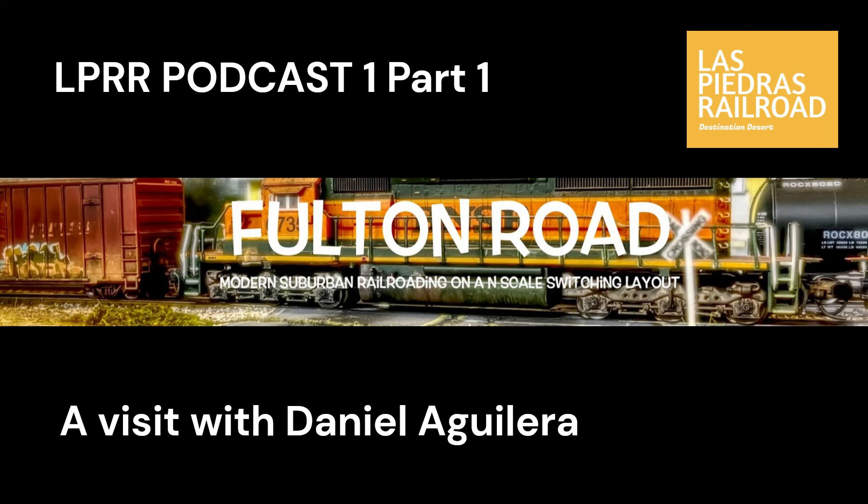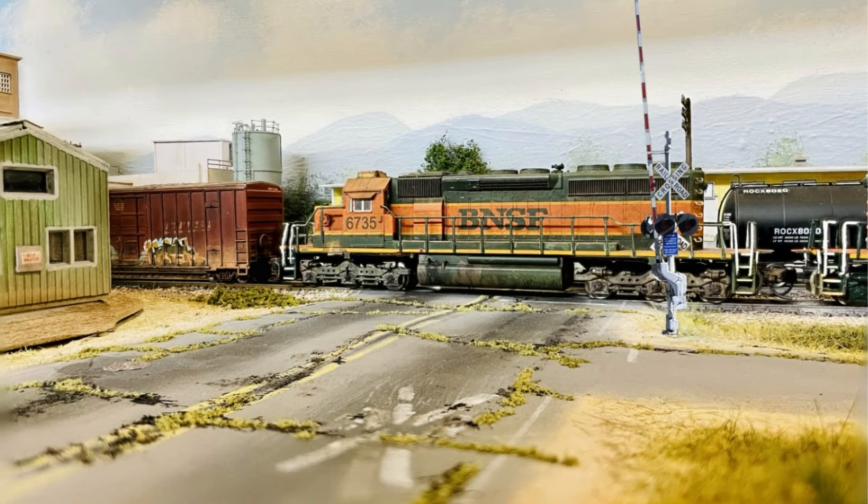It's the Los Piedras Railroad. We're visiting As Promise with Daniel. He is the CEO, operator, builder, chief cook, bottle washer with the Fulton Road, and it is a developing channel on YouTube, just like mine. The neat thing about the Fulton Road is I say that it has a little Boomer inspiration — is that true, from Boomer's River Road?